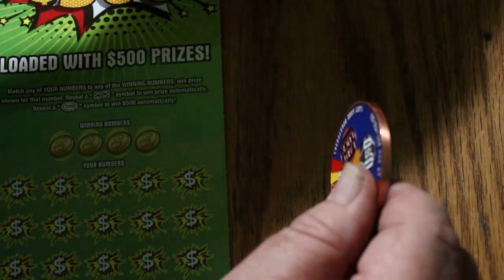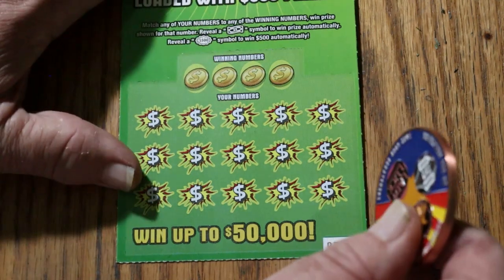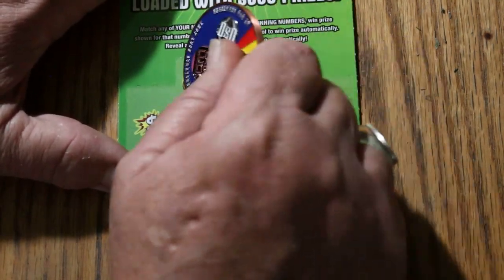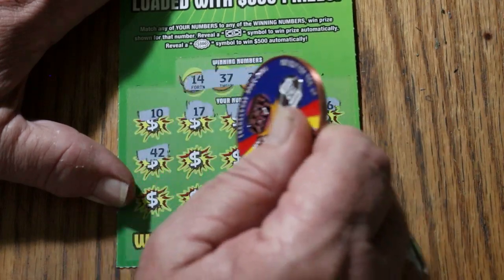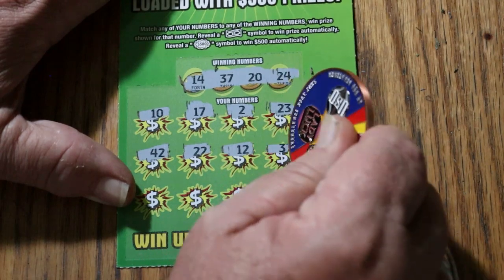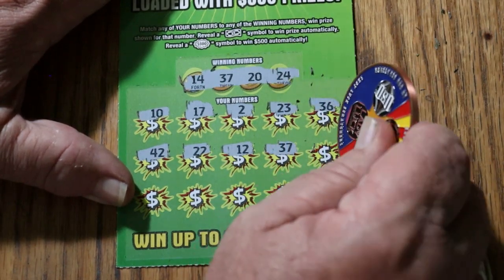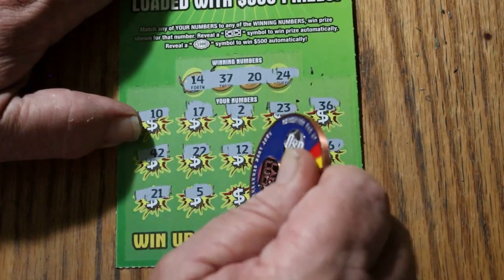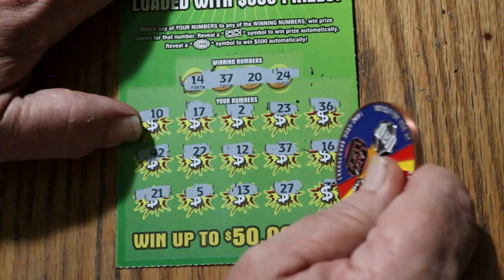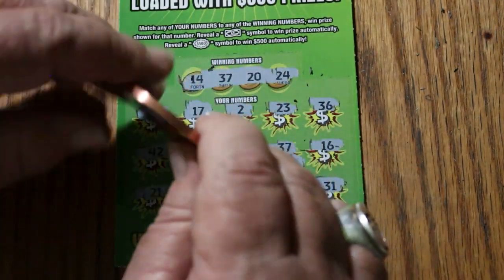Last ticket. The overall odds light tells me this thing should have something — maybe. This is not a whole book, so you never know what part of the book you're getting. Ticket 36: 14, 37, 20, and 24. 10, 17, 2, 23, 36, 42, 22, 12, 37 — and we get a win on the last one. The overall odds light is now officially off. At least we're ending with a win. Hopefully something other than a 5... 16, 21, 5, 13, 27. Just the 37 — another 5.